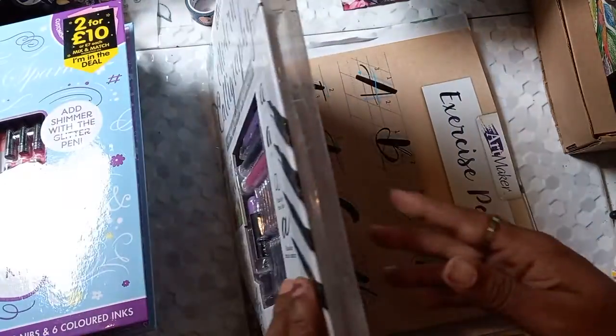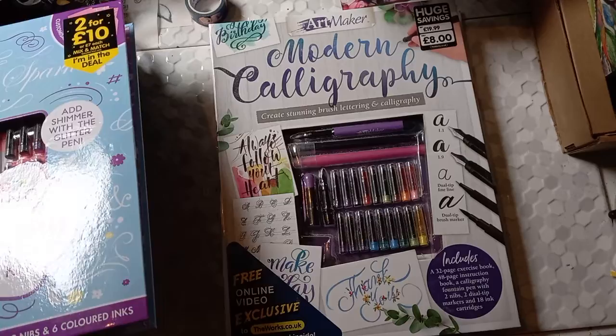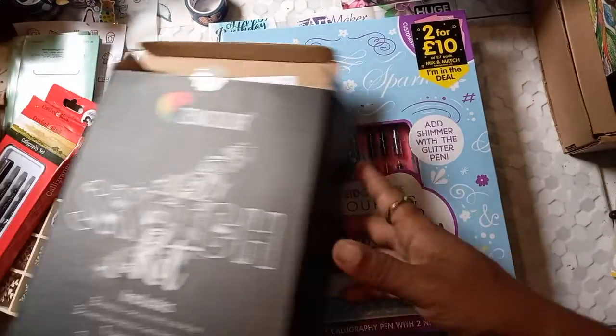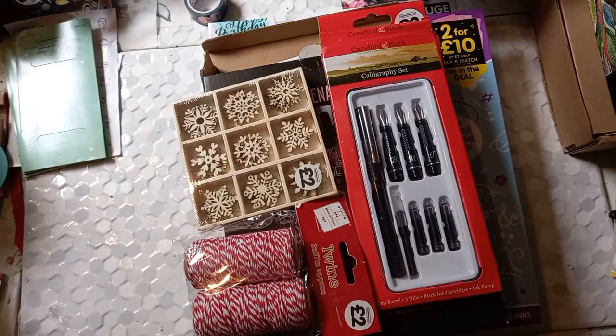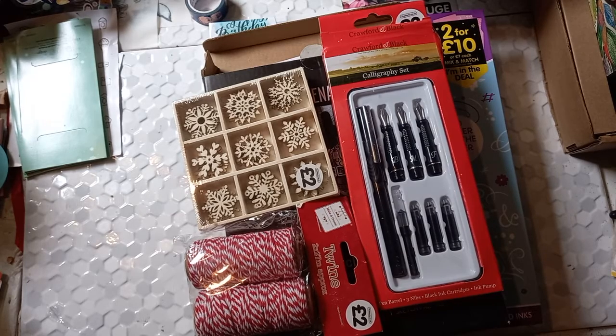So that's my very small stationery haul — I absolutely love everything and I am going to be learning over the holiday season. I just want to wish you all a happy holiday! Thank you for watching my video, please give this video a thumbs up and subscribe to my channel if you want to see more. I'll see you next time, bye!